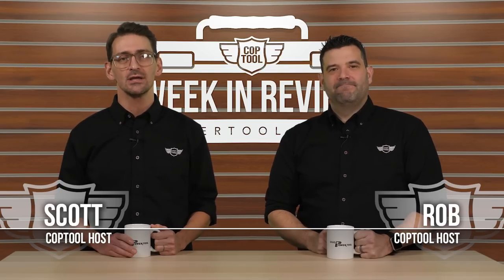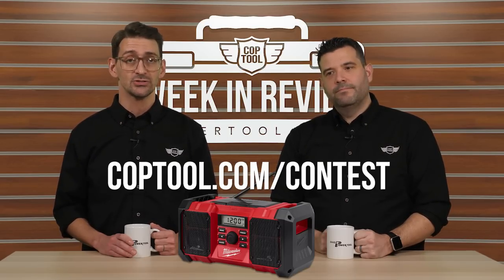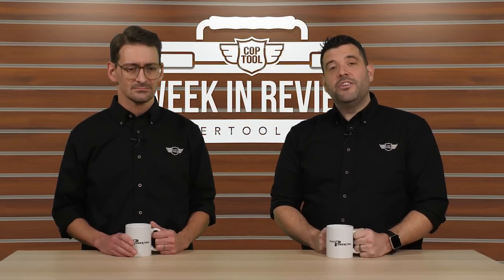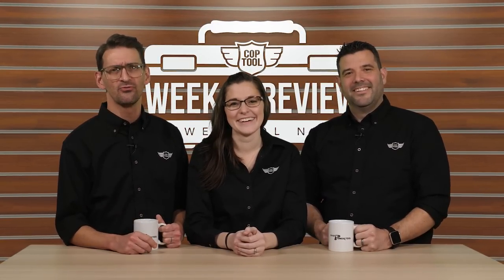That's going to do it for us this week. Thanks for watching. We have a special contest for you since Christmas is coming up — a Milwaukee M18 job site radio, so you can listen to all your favorite Christmas tunes while you work. Head over to coptool.com/contest for more information on how to enter. Our regular program will be here next Friday at noon, because I'm going to drag Scott in during the holidays to get it done. Don't forget to like and subscribe — when you're sitting despondent on your in-laws' couch waiting for the Christmas holiday to end, you'll know when to watch episode 40, which is next week. Thanks for watching. We'll see you then. Merry Christmas.